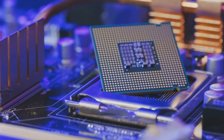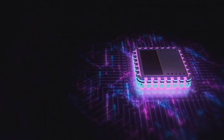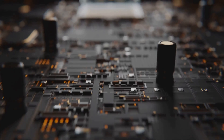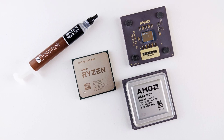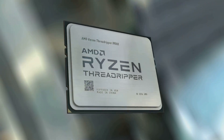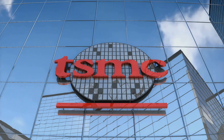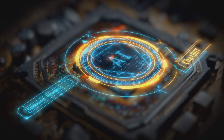Now, for the specs nerds — this thing is based on the Kraken.2 silicon, which means it's brand new architecture from top to bottom. With one Zen 5 performance core and three Zen 5C efficiency cores, you're getting the best of both worlds: powerful single-threaded performance for demanding tasks, and low-power cores for background work. Plus, it's all manufactured on TSMC's 4nm process, so you know it's cutting-edge.